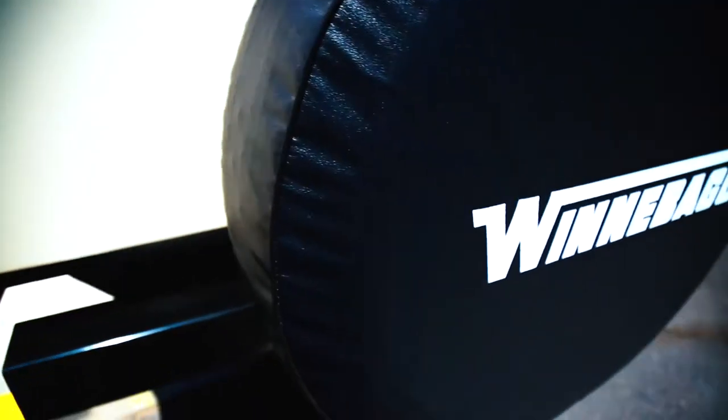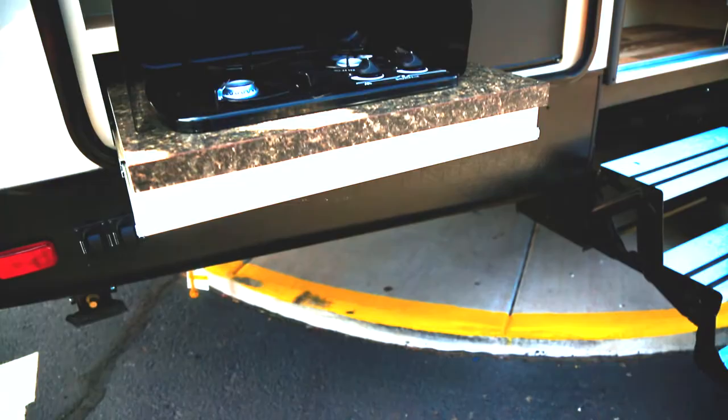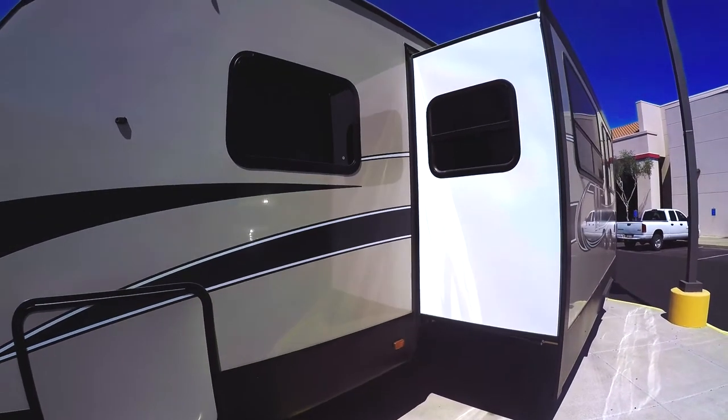Yes, you heard right — Winnebago, the company that's been building motor homes for almost 60 years, is now building travel trailers. The trailer is not only affordable, but also comes in five different floor plans.